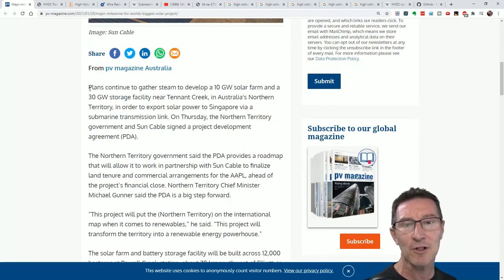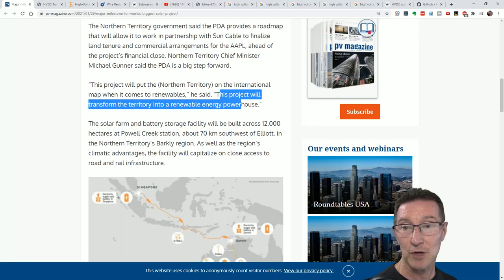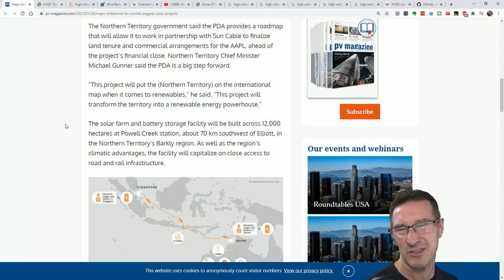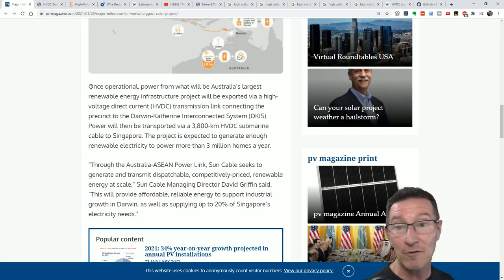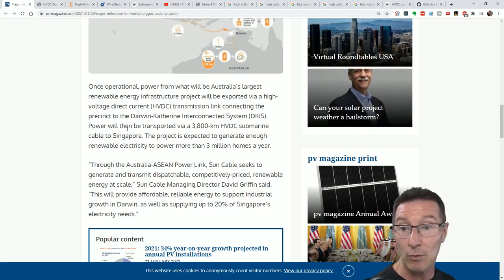Plans continue to gather steam to develop a 10 gigawatt solar farm and a 30 gigawatt storage facility near Tennant Creek in Australia's Northern Territory in order to export solar power to Singapore via submarine transmission link. This project will transform the Territory into a renewable energy powerhouse. The solar farm and battery storage facility will be built across 12,000 hectares at Power Creek Station, about 70 kilometres southwest of Elliott in the Northern Territory's Barkley region. Once operational, power will be exported via a high-voltage DC transmission link connecting to the Darwin-Katherine interconnected system, then transported via a 3,800-kilometre high-voltage DC submarine cable to Singapore.